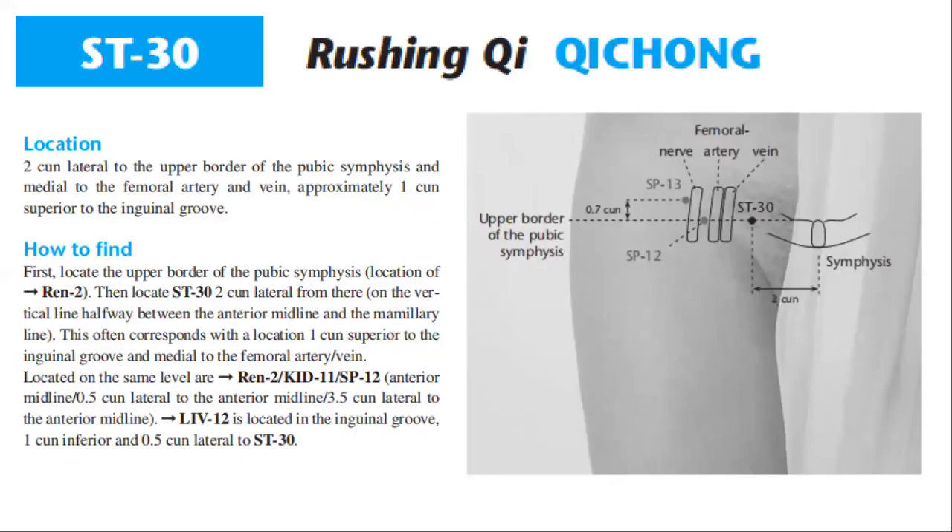Stomach 30 location is two cun lateral to the upper border of the pubic symphysis and medial to the femoral artery and vein, approximately one cun superior to the inguinal groove. To find it, first locate the upper border of the pubic symphysis — the location of REN 2 — then locate Stomach 30 two cun lateral from there, on the vertical line halfway between the anterior midline and the mammillary line. This often corresponds with the location one cun superior to the inguinal groove and medial to the femoral artery and vein.